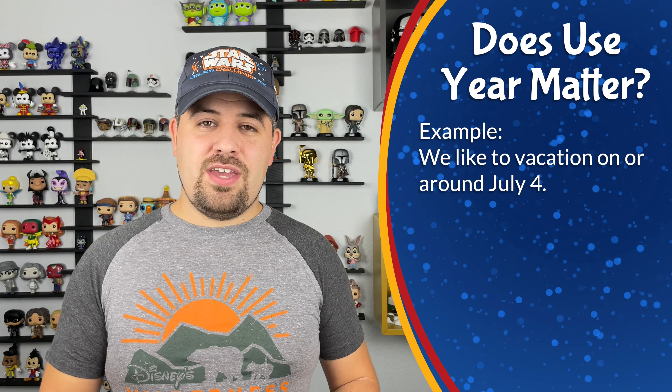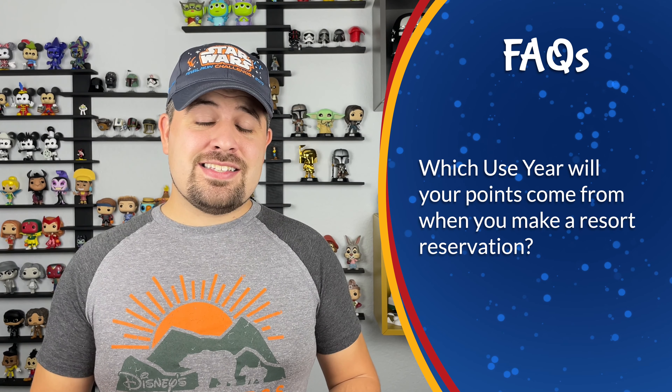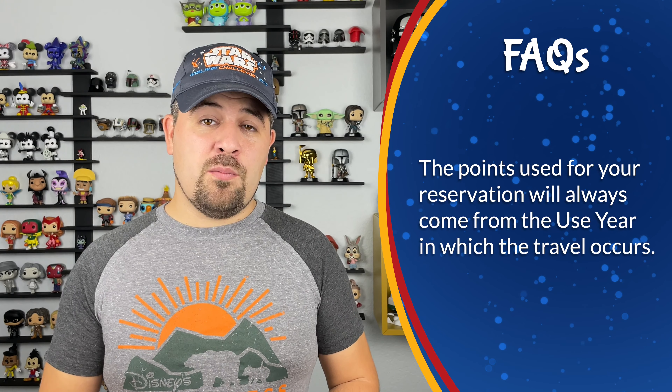There can often be a lot of confusion around which use year the points are going to come from when you're making a reservation. The easiest thing to remember is that your points are always going to come from the use year in which the travel occurs. So if we're booking a room in June of 2022 and using all 100 points, those are going to come from our June 2022 use year.